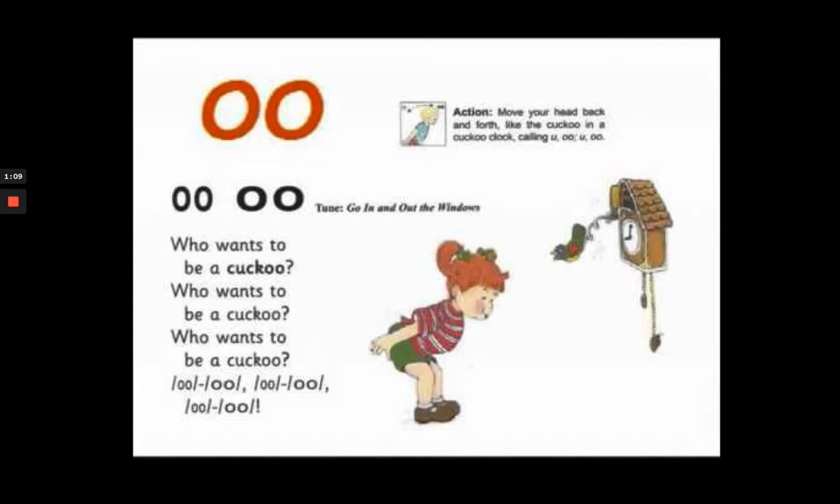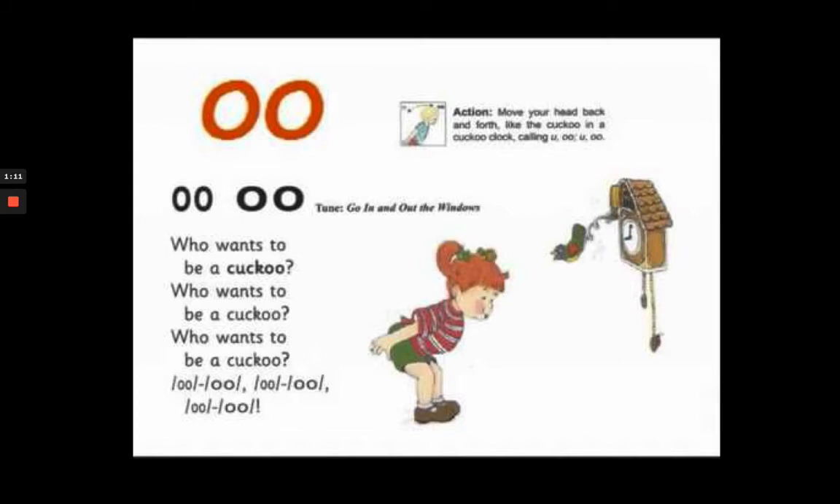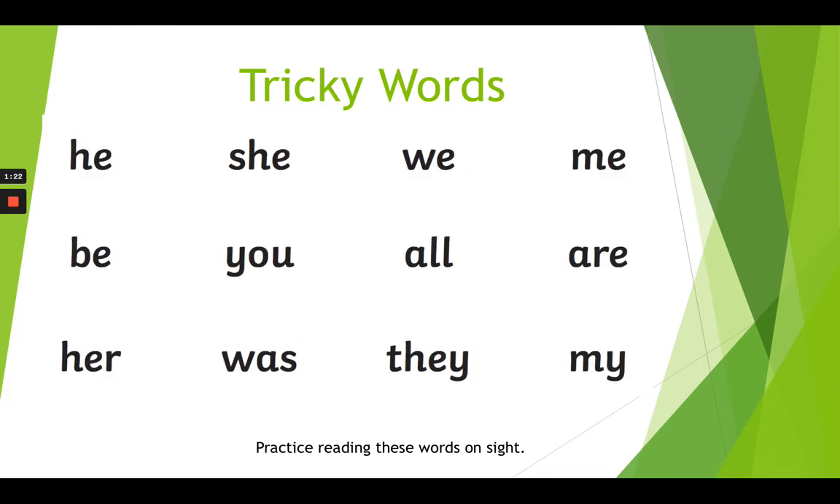After that, practice reading the Phase 2 and Phase 3 tricky words. These are words that are displayed in the classroom on balloons and stars. Finally, have a go at writing the Phase 2 tricky words.